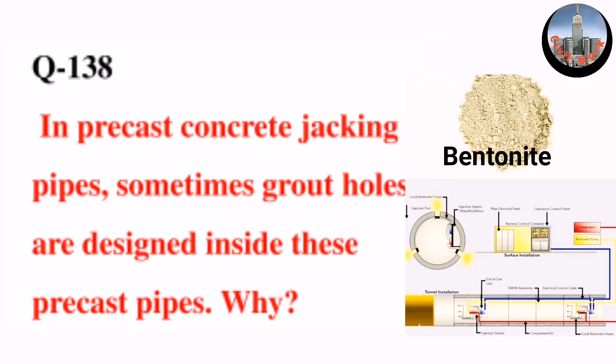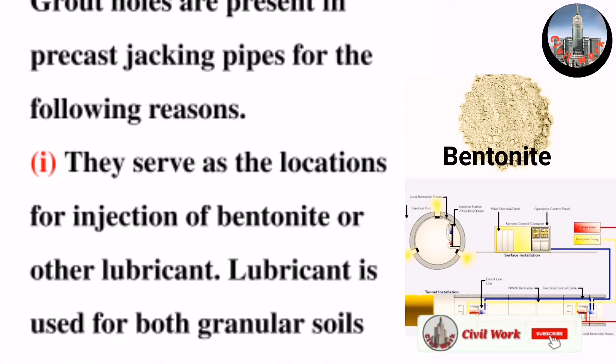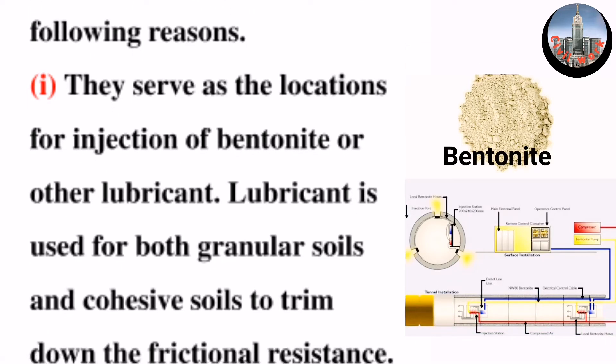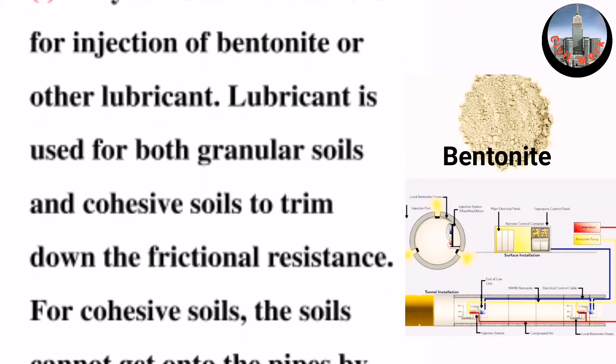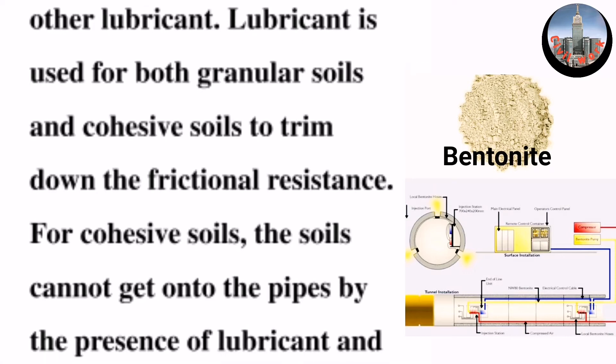Question number 138: In precast concrete jacking pipes, sometimes grout holes are designed inside these precast pipes. Why are grout holes present in precast jacking pipes? For the following reasons. One: they serve as the locations for injection of bentonite or other lubricant. Lubricant is used for both granular soils and cohesive soils to trim down the frictional resistance.